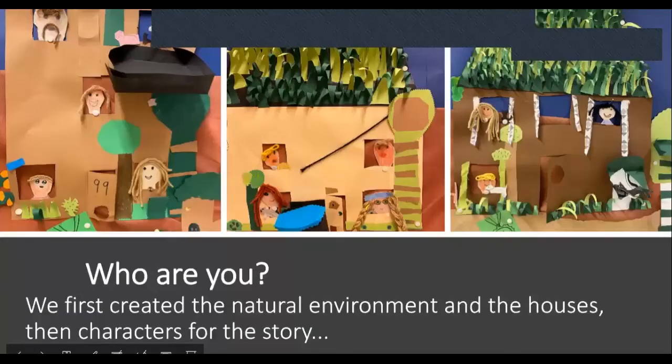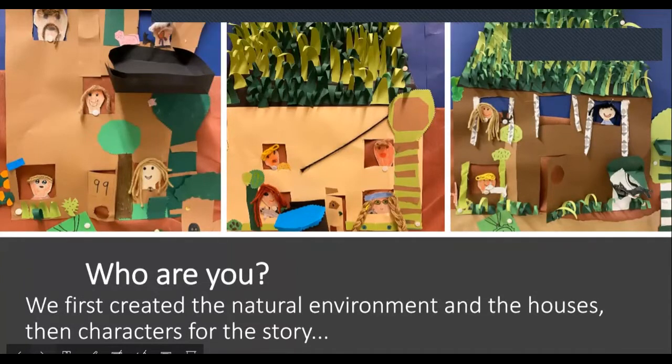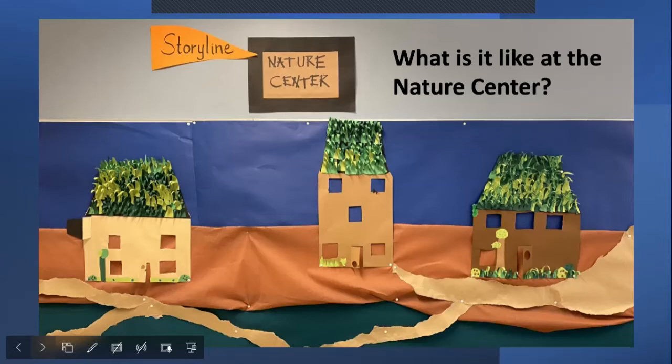These kinds of puppets and characters have been the most favorite ones that children enjoyed. So what happened in this nature center storyline — we continued thinking about what it is like at the nature center, and the children little by little developed the environment a lot.